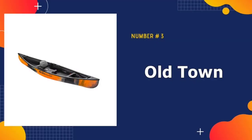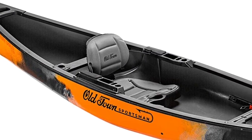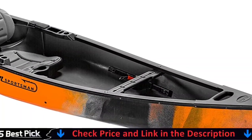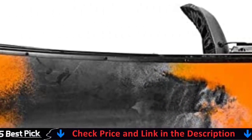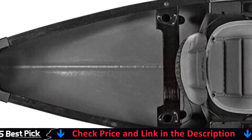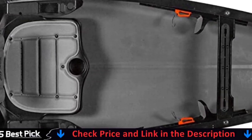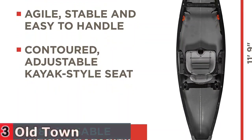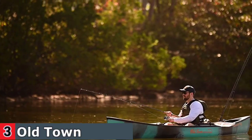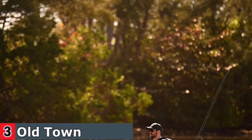Third in our list is the Old Town Sportsman Fishing Canoe. The Sportsman Discovery 119 Solo Fishing Canoe combines the simplicity and utility of a solo canoe with the agility and smooth handling of a kayak, making it an ideal grab-and-go watercraft for anglers and hunters alike. It is stable and easy to maneuver, with an open and spacious hull that can accommodate fishing crates, duck decoys, camping gear, or your dog.